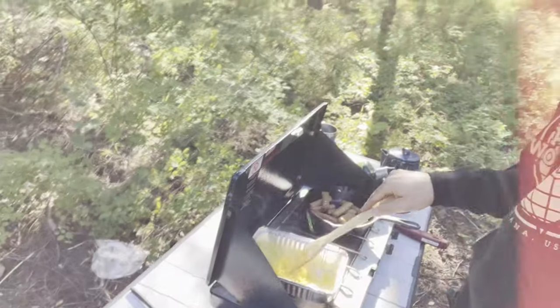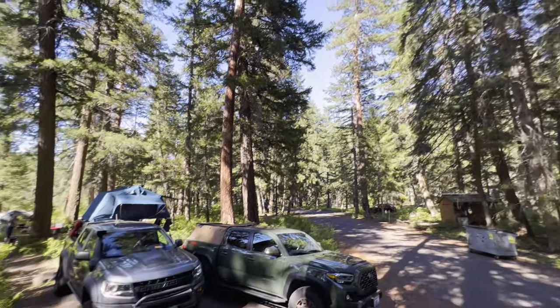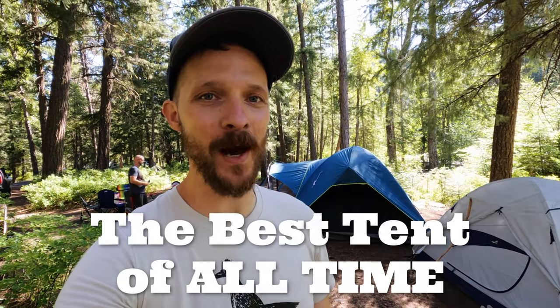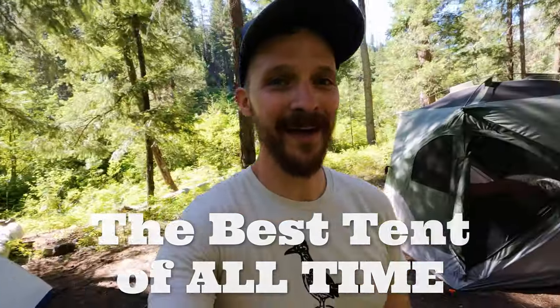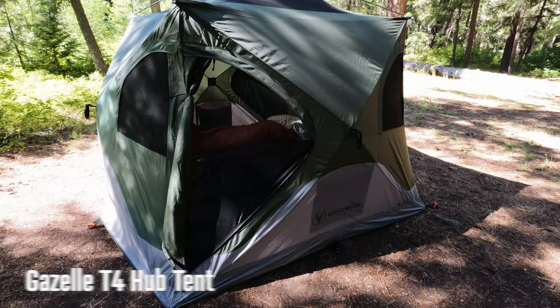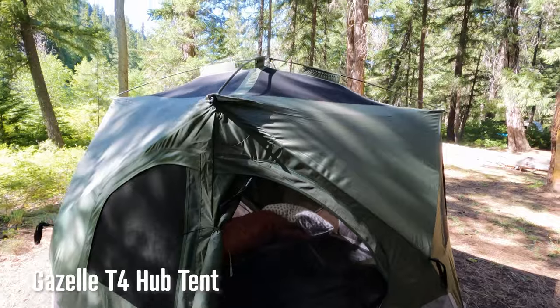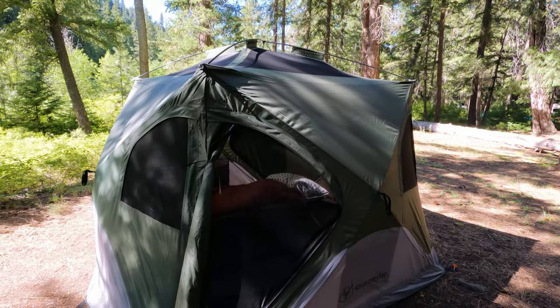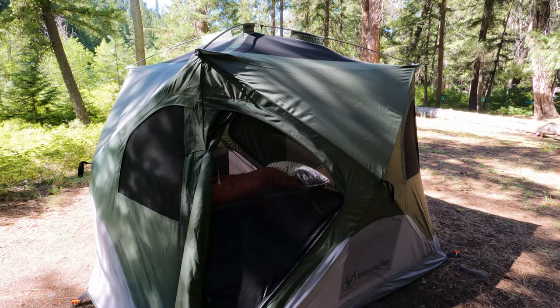With that out of the way, let's start with probably the most important thing to bring along: a tent. As a dad, there is literally nothing worse in the entire world than setting up complicated tents. That is why I am a gigungus fan of this. So this is a Gazelle tent, and the cool thing about it, as they say, is you can set it up in 90 seconds. So let's see how fast I set this up.